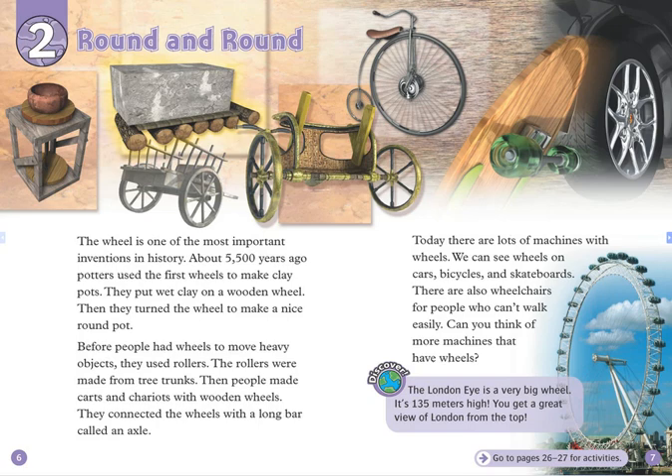There are also wheelchairs for people who can't walk easily. Can you think of more machines that have wheels? The London Eye is a very big wheel. It's 135 meters high. You get a great view of London from the top.